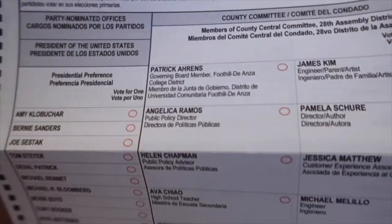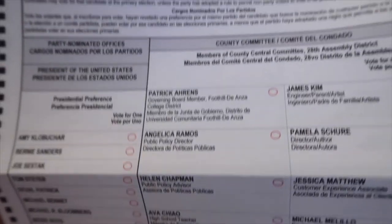Every county usually has different ballots. This is what mine looks like — it has all the candidates and then you just fill in the bubble. In some counties you fill in bubbles, in some counties you mark lines, and others have electronic voting systems. So it's really going to depend on where you live, but make sure that you're following the directions so that your vote counts, and that's pretty much it.